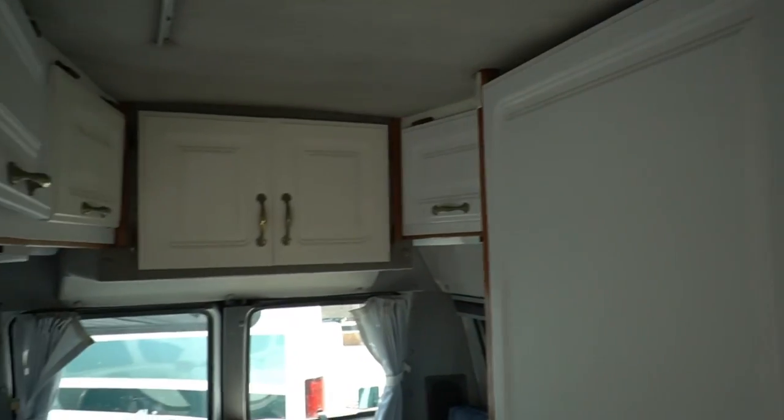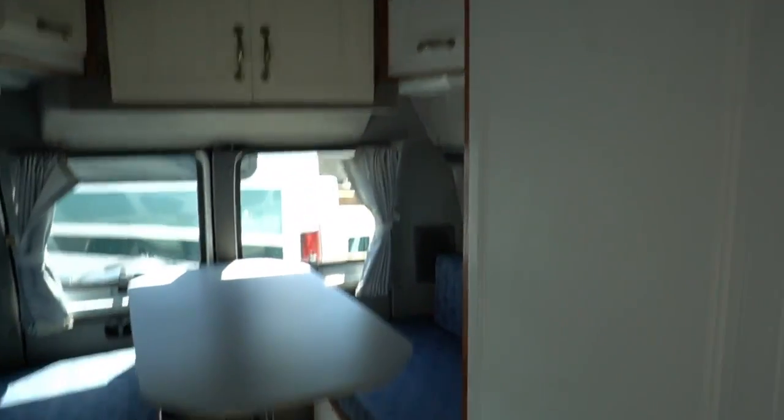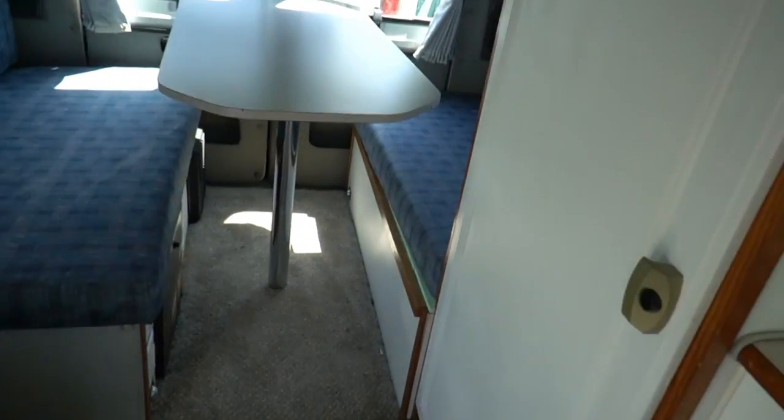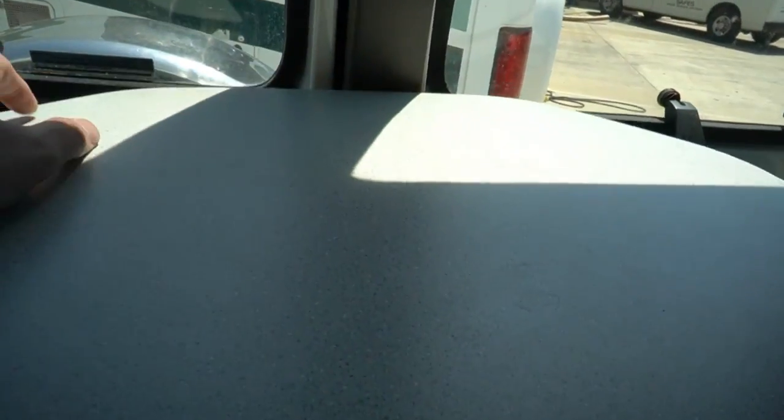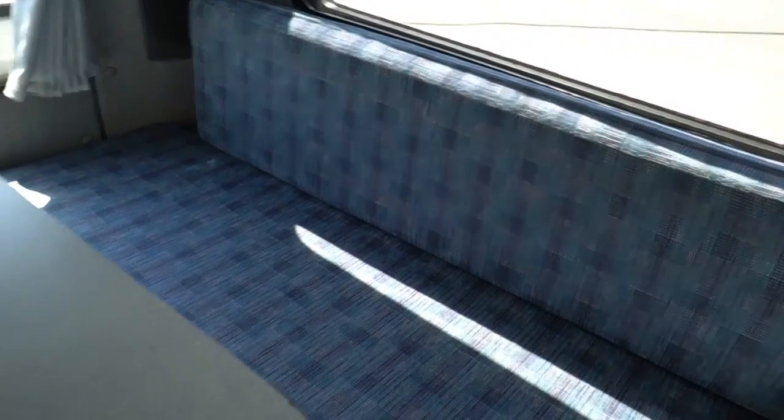In here you can see all the cabinets look good. Got a table in the back that makes a full-size bed. The table has seen better days but it still works like it's supposed to. I'm just being honest with you — I don't want you coming here expecting a new van for $8,995. It is starting to delaminate a little bit on the wood top — you could probably clamp, glue, and clamp it down and it'll be fine for a while.